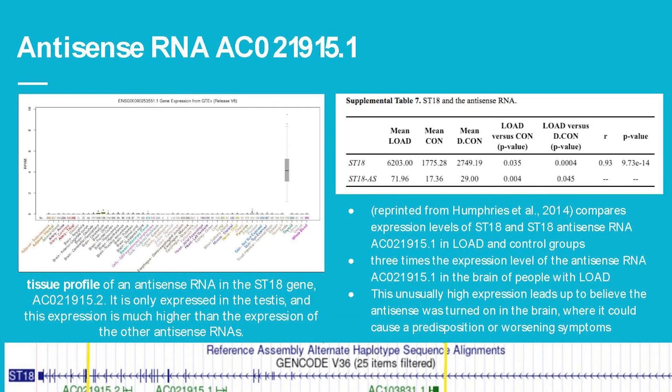The second antisense RNA 15.2 is only expressed in the testes, and its expression level is much higher than either of the other two antisense RNAs.